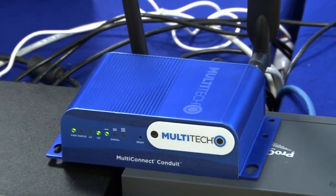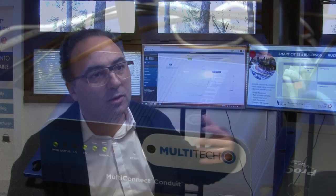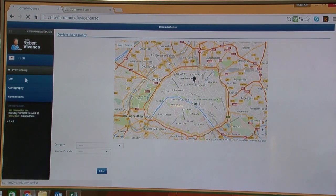An end-to-end solution including LoRa-based sensors together with a Multi-Tech gateway, communicating through the One M2M protocol to the Sierra Wireless platform, and communicating with our own Common Sense platform.